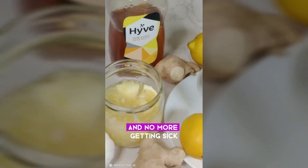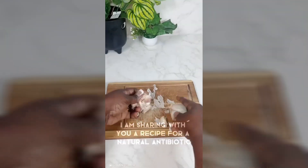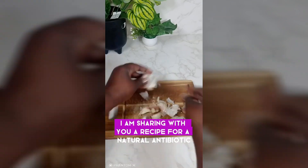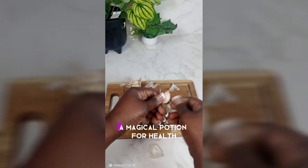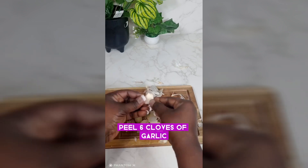Natural antibiotic — one teaspoon a day and no more getting sick. Today I am sharing with you a recipe for a natural antibiotic, a magical potion for health. Peel six cloves of garlic, remove its core, and squeeze it into a pulp.